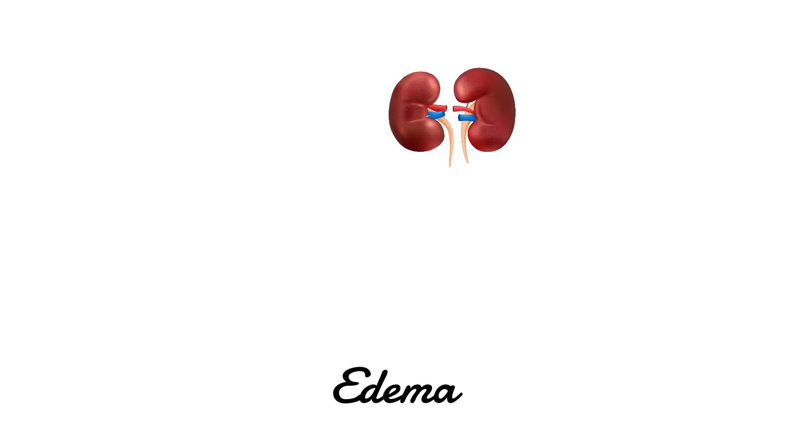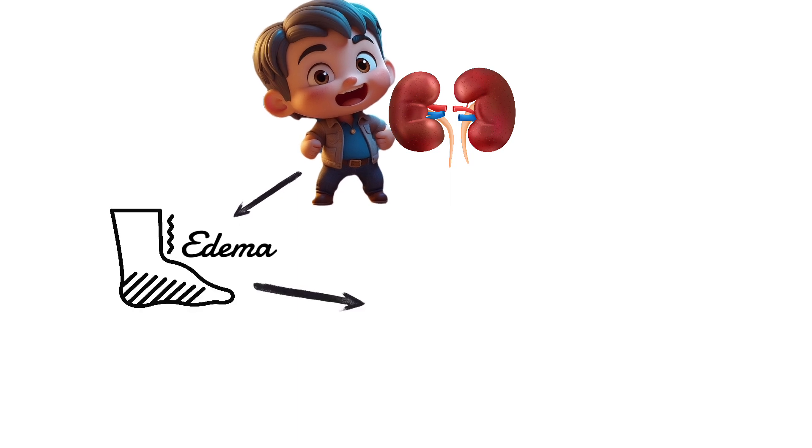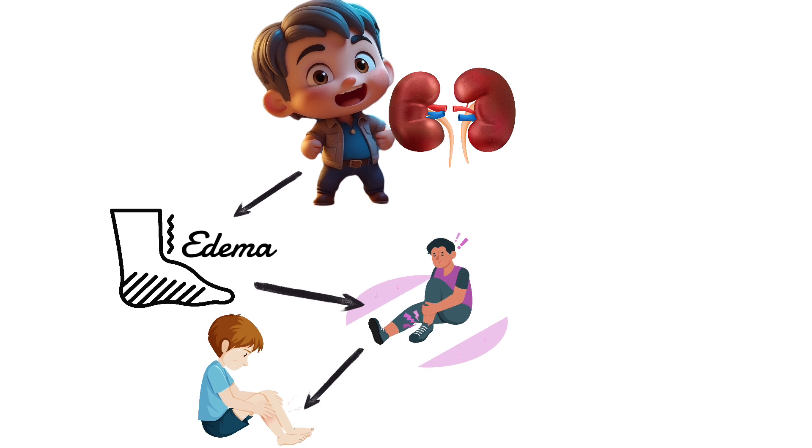Edema. If your kidneys are not working well, it can cause a condition called edema, which is when you have swelling in certain parts of your body. One place you might notice swelling is in your lower legs and ankles. You can check by pressing your finger into the skin — if it leaves a dent, that's a sign of edema.